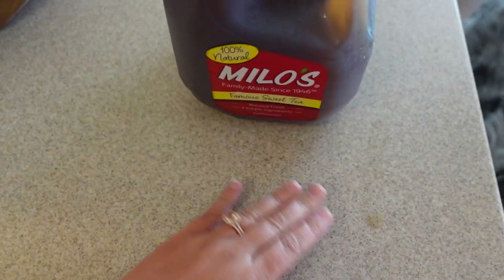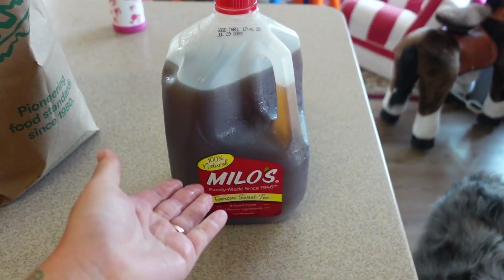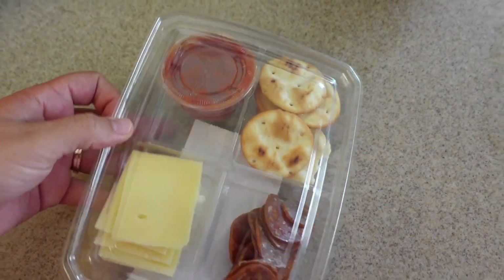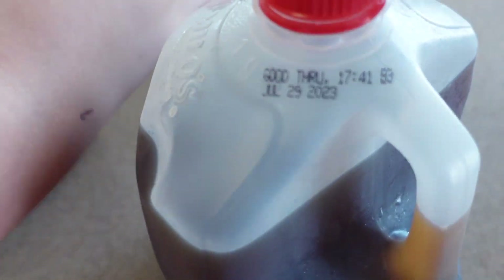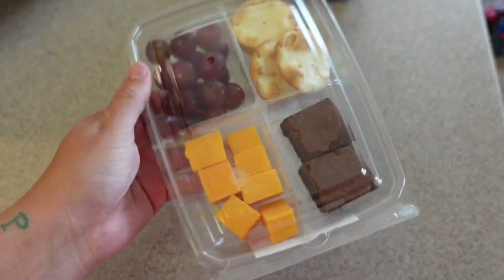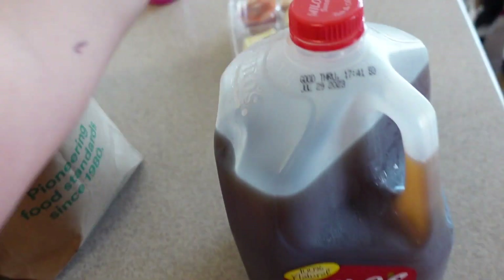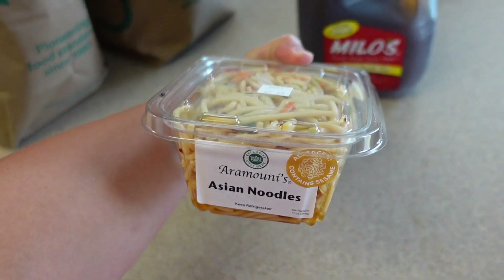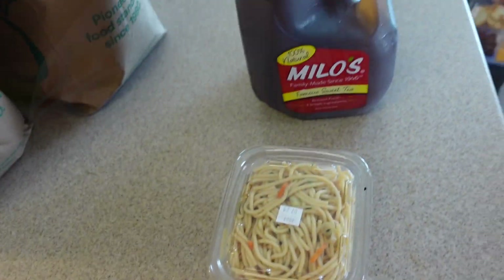We got some Milo's sweet tea because Milo loves sweet tea and he insisted we needed a gallon of it. For the kids' lunches, Whole Foods has these little lunchable-style packs — Ivy chose the pepperoni pizza one, Milo chose the one with cheese cubes, grapes, crackers, and a brownie. And then there are Asian noodles with sesame soy sauce that she's going to have for lunch.